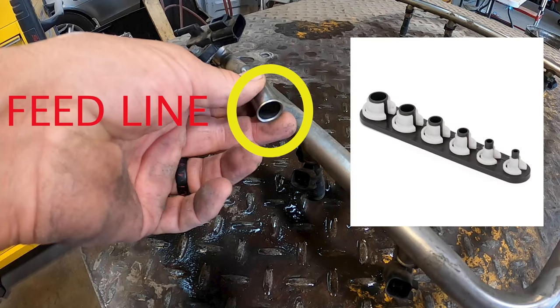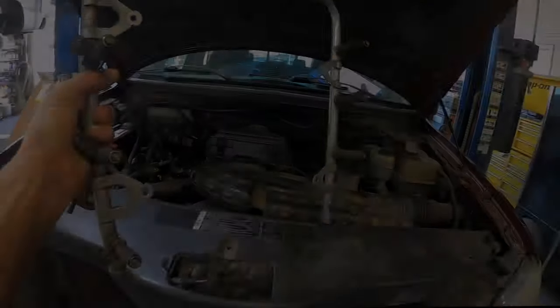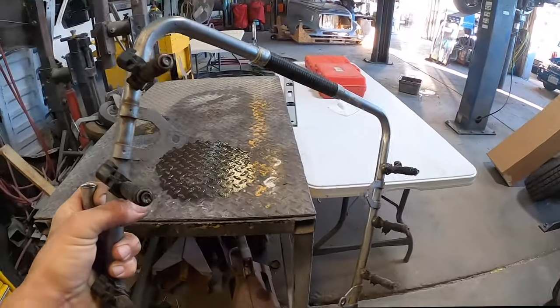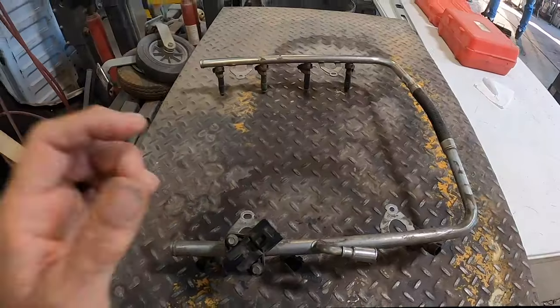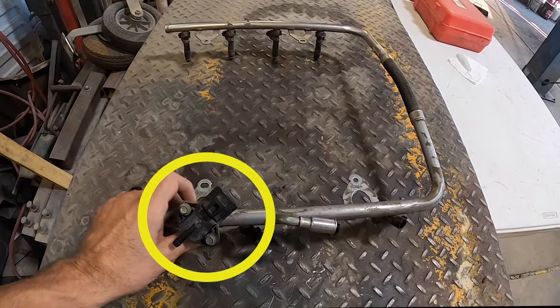You use this tool right here to remove the feed line, and then you remove the four 8-millimeter bolts that hold the rail on. I'll put links in the description below to all the parts and tools used in this video.